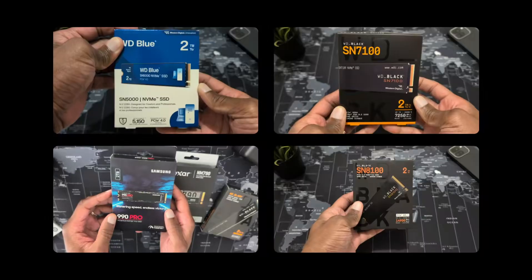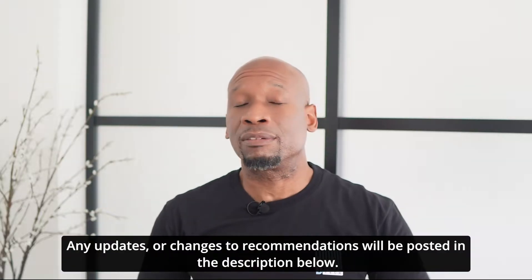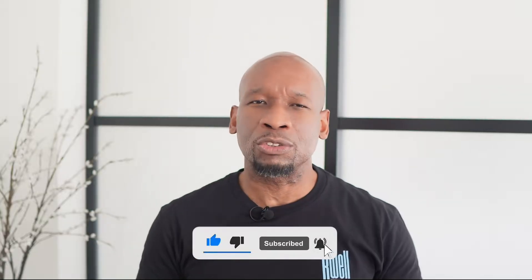So those are my recommendations for the top NVMe drives of 2025. Technology never stands still — different OEMs are pushing out new drives all the time, so I'll continue to update the description and pinned comment if something new comes out that could supplant any of my recommendations. If you have any questions, or you'd like to share your experience with one of the drives on the list, please drop that in the comments below. If you found this video helpful, please smash that like, subscribe, and notification icon. Spread love, positivity, and try to be helpful to someone today — and if you're looking for more helpful tips, check out the next video.